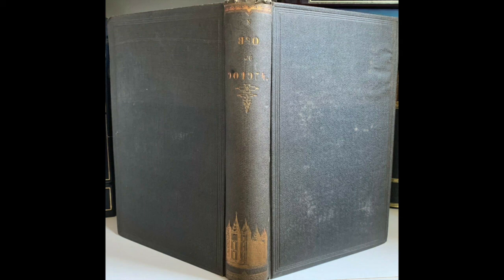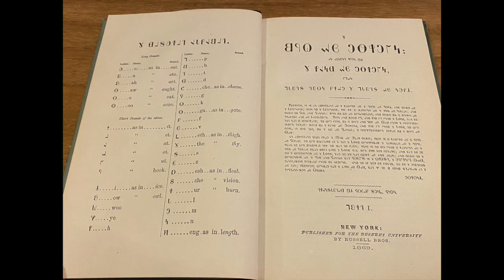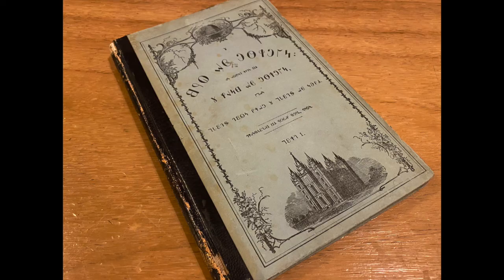In 1869, the church published a full Book of Mormon in Deseret Alphabet. However, the printing quantity was only 500. It has become a rare book and a collector's item, with prices ranging up to several thousand dollars.